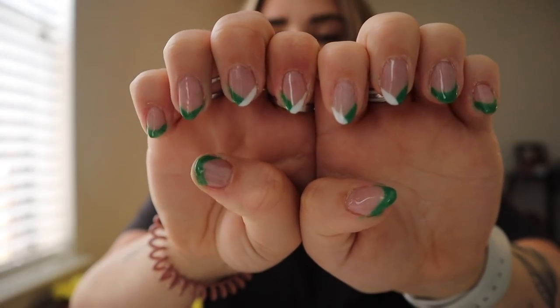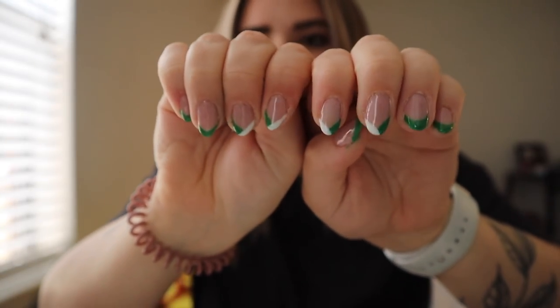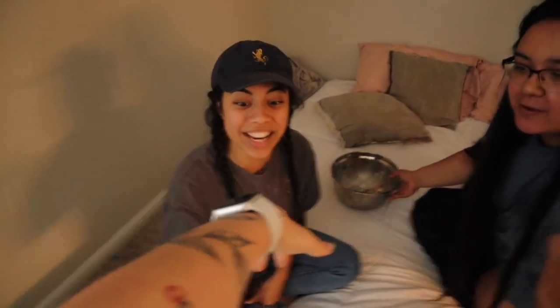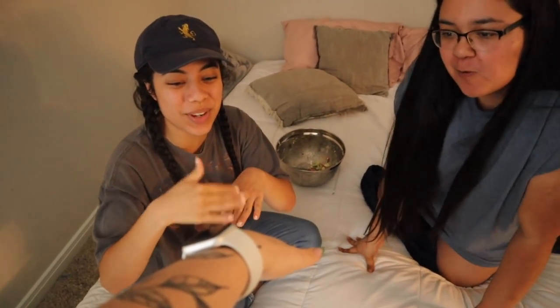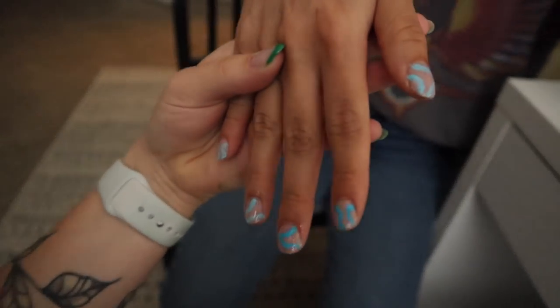Here are the results — we're just gonna ignore the thumb, we don't need to talk about that. I tried to go for Easter vibes, I don't know if it's Easter but it's definitely something. And then I just did Alyssa's nails and I'm pretty proud of myself — like, who am I, nail tech?